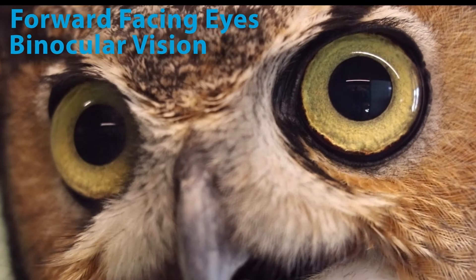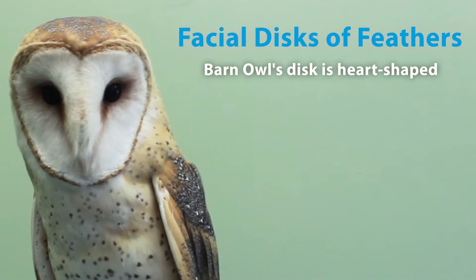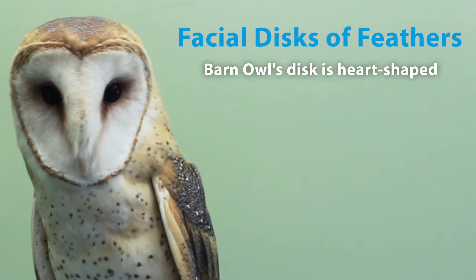They also have forward-facing eyes for excellent binocular vision, with a narrower field of vision than we have. A facial disc of feathers to funnel sound into their ears. And they have zygodactyl toes for extra grip strength. Soft fringed feathers allow for silent flight, which is great for sneaking up on prey at night.